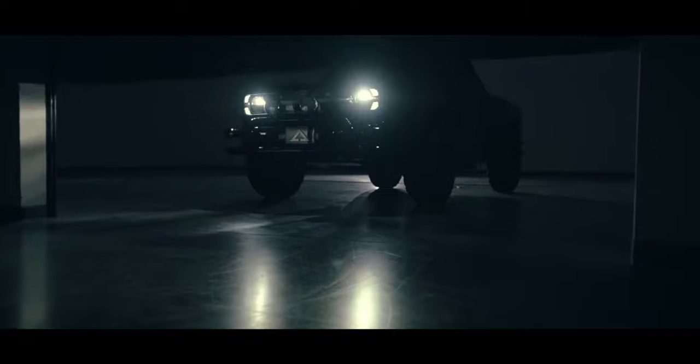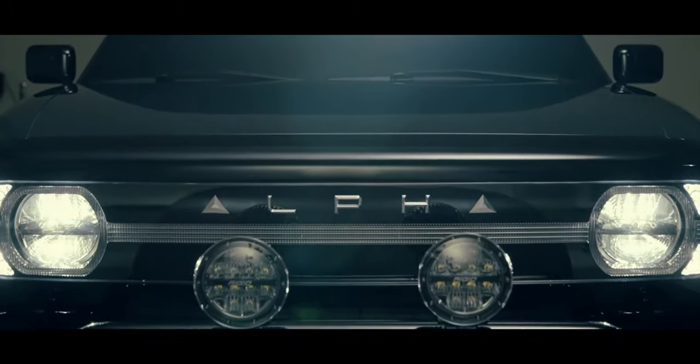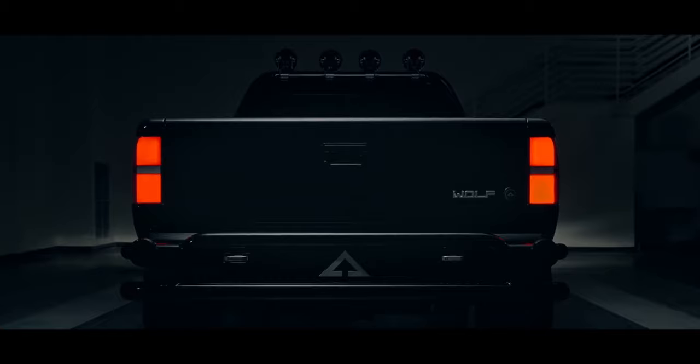Earlier this week, Alpha Motors debuted its Wolf electric truck at the Peterson Automotive Museum in Los Angeles. The truck was originally announced back in March of this year, but this is the first time people have had the chance to see it up close and personal. The Wolf is all-electric, a two-seater that comes either in rear-wheel drive or four-wheel drive. It's powered by a 75 kilowatt-hour lithium-ion battery that gives the truck enough power to tow 3,000 pounds and go from zero to 60 in 6.2 seconds.